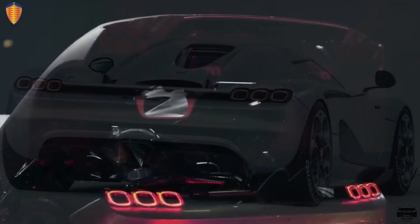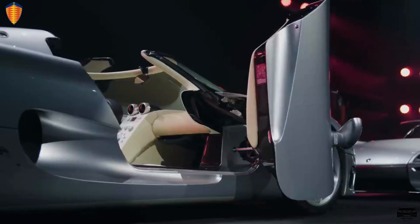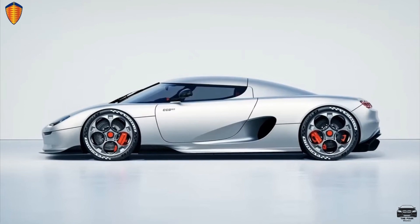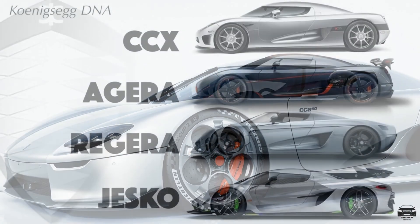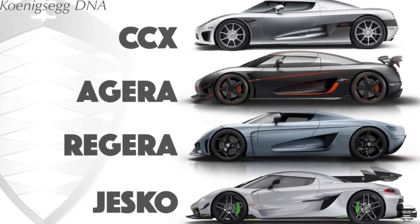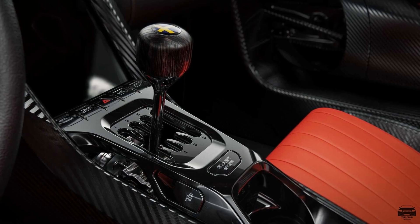Koenigsegg has its own design language which I love — especially looking at it from the side view, where we have this egg-shaped design as well as a fighter jet look with the wrapped round windshield. One thing I love about past and present Koenigseggs is that they have the Swedish flag on top of the stick shift right here.